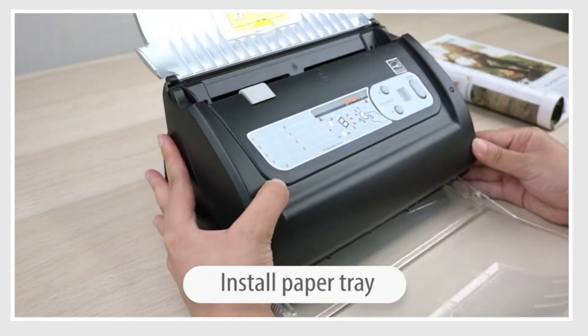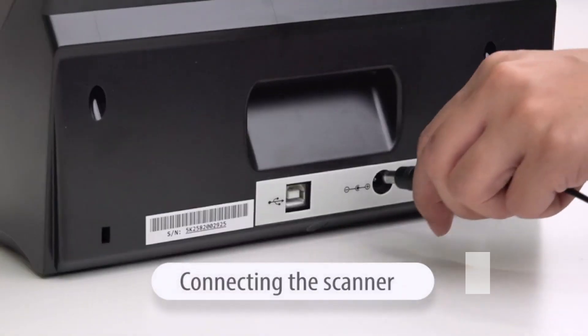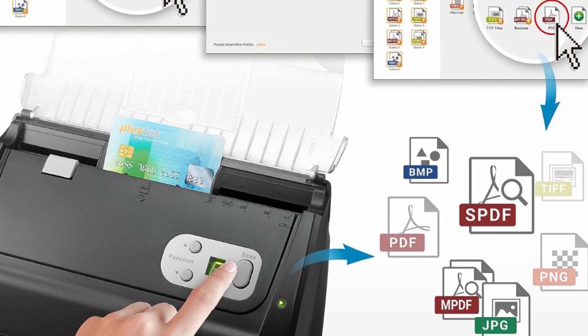Info barcode function enables automatic categorization of complicated documentation and data with 1D or 2D barcode pages.